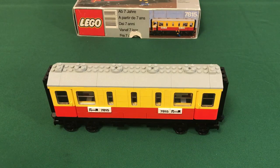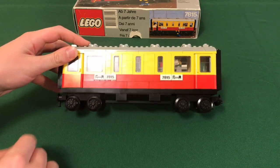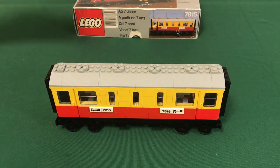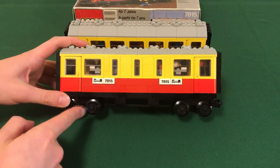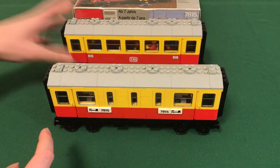Here's the completed model. I really like this model for a couple of reasons and I'll explain them as I go along. I'll start from the bottom — the undercarriage is very standard for the 80s trains. I'm going to grab the first wagon of the 7740 to compare, because they are very similar wagons. You can see the undercarriage and the bogeys are exactly the same between both sets.